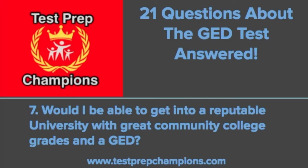Question seven: would I be able to get into a reputable university with great community college grades and a GED? The answer is yes. I mentored a student who transferred to Pitt — the University of Pittsburgh — where I went to undergrad. She got her GED, got into community college, and then transferred into Pitt. I had another student who passed the GED, got into community college, and then got into a great four-year school for computer engineering. Excellent community college performance demonstrates that you can handle the workload at a great university. Let your story shine in application essays and interviews.